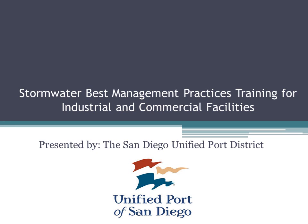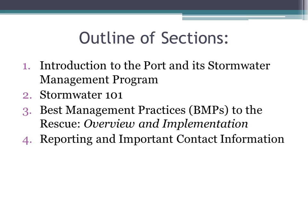Welcome to the Port of San Diego's Stormwater Best Management Practices, or BMP, training for industrial and commercial facilities. This training will cover four topics: an introduction to the port and its stormwater management program, Stormwater 101, best management practices overview and implementation, and reporting and important contact information.